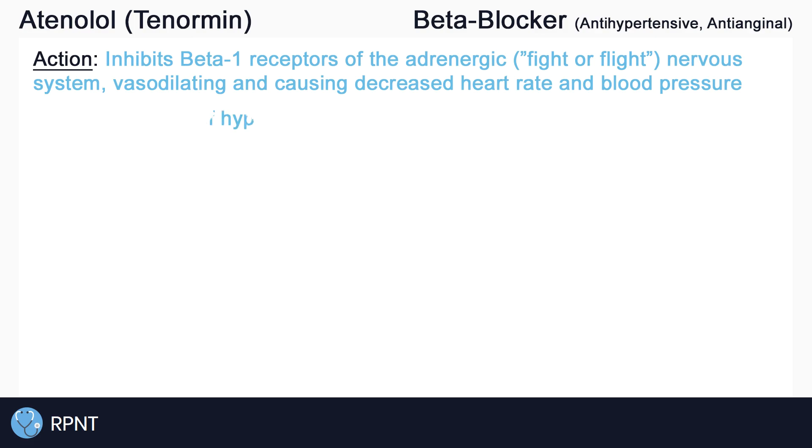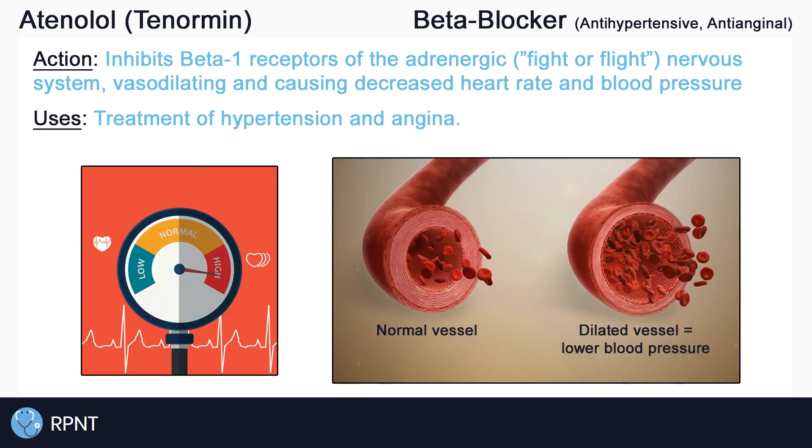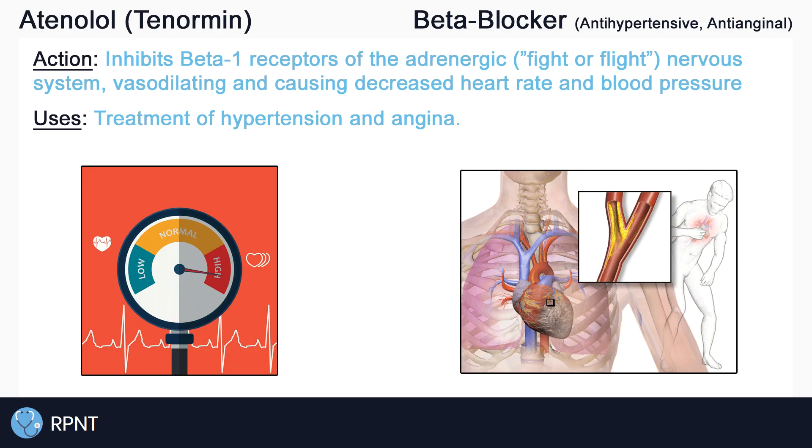Atenolol is used as an antihypertensive for the management of high blood pressure by causing vasodilation. The more dilated the blood vessels are, the lower the blood pressure, and the easier it is for the heart to pump blood into circulation. And because the heart has an easier time pumping when we administer atenolol, we can also use it in the treatment of angina. Atenolol lowers blood pressure to treat hypertension, but it also decreases the workload of the heart, or decreases the amount of energy and oxygen that the heart requires, which is very useful in the treatment of angina.